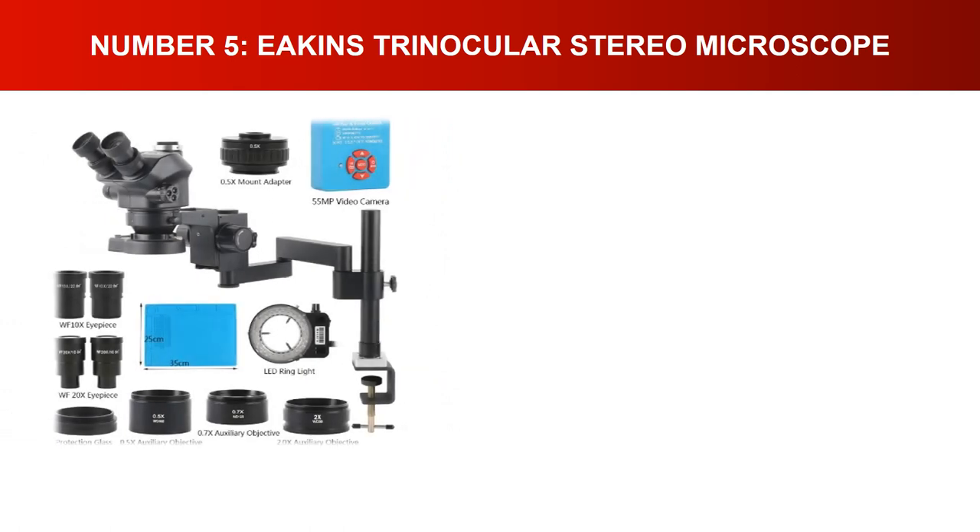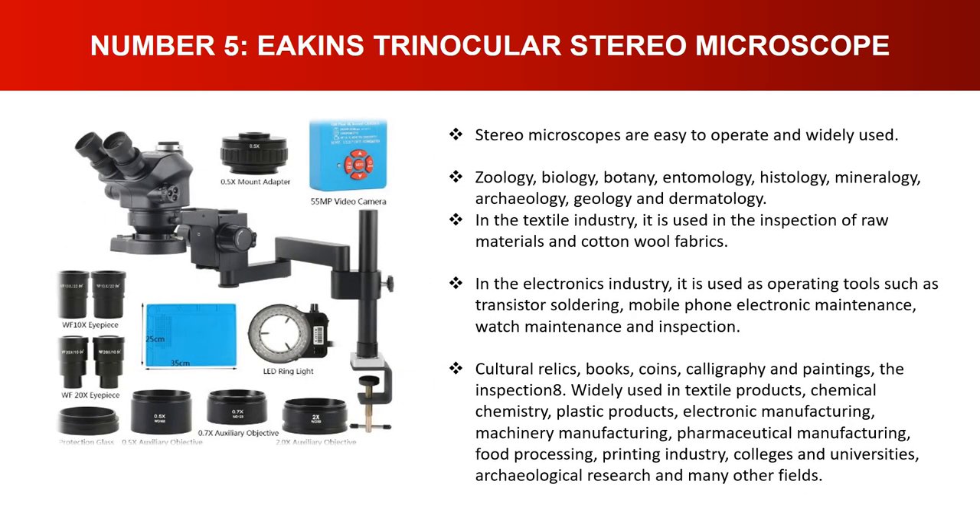Number five: Amscope trinocular stereo microscope. Stereo microscopes are easy to operate and widely used in zoology, biology, botany, entomology, histology, mineralogy, archaeology, geology, and dermatology. In the textile industry, used for inspection of raw materials, cotton, wool, and fabrics. In the electronics industry, used for transistor soldering, mobile phone and electronic maintenance, and watch maintenance. Also used for inspection of cultural relics, books, coins, and calligraphy. Widely applied in chemical, plastic, pharmaceutical, food processing, printing industries, and academic research fields.